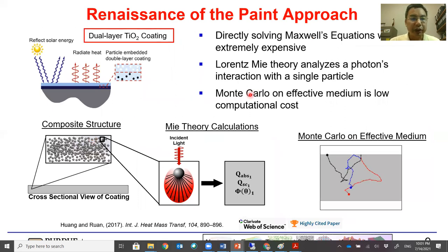Some years ago, our group looked into the paint approach to see whether it is feasible to cool below ambient. We considered a double-layer TiO2 coating where the top layer is a TiO2-polymer composite to reflect sunlight and the bottom is a carbon black layer to ensure high emissivity. In our modeling, directly solving Maxwell's equations would be very expensive, so we use the Lorenz-Mie theory to analyze the photon interaction.